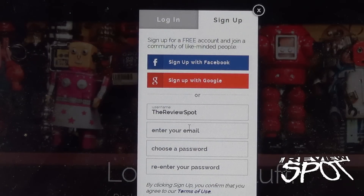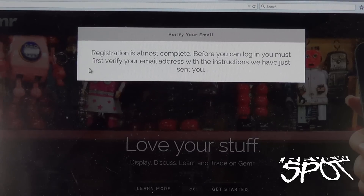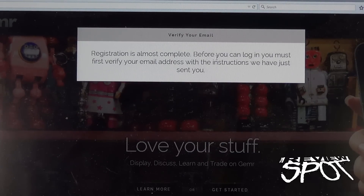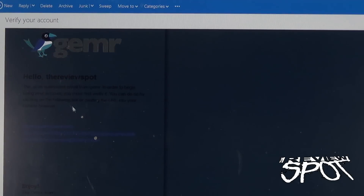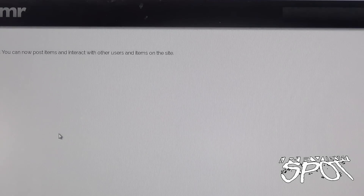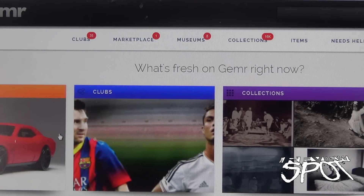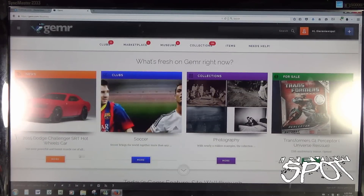I'm going to put in my name, my email, and of course come up with a password. The first thing you'll be greeted with is: 'Registration is almost complete — before you can log in you must first verify your email address with the instructions we have just sent you.' I got myself a little email that says 'Hello Review Spot, just to verify that this is in fact your login.' I click on that verification link — success! Now we can get ourselves started.